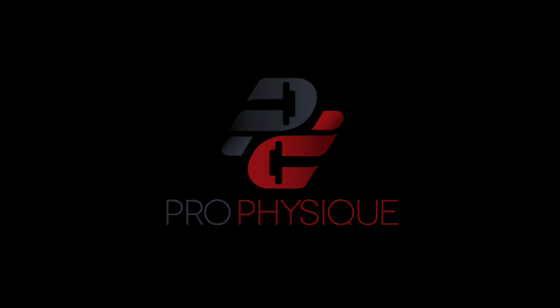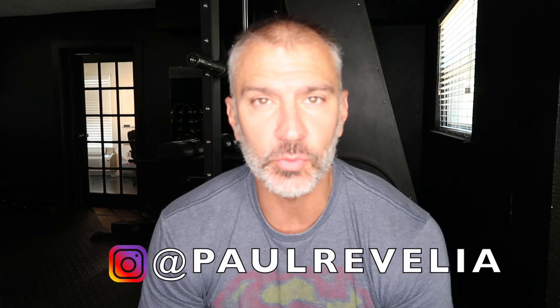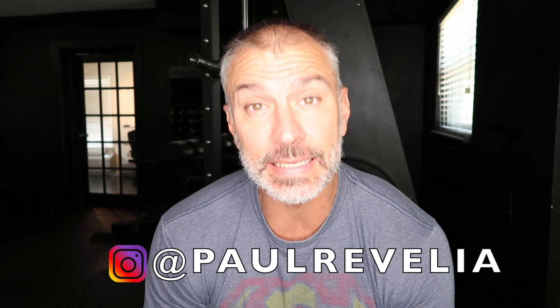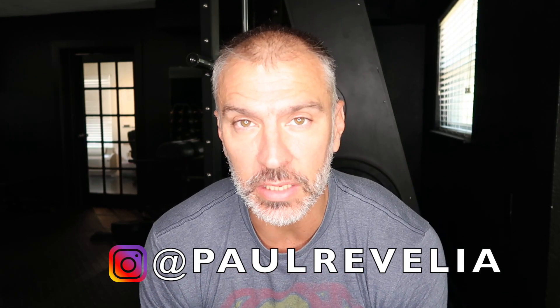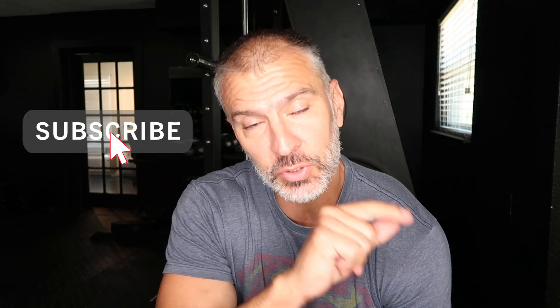In today's video: should you be eating less than your basal metabolic rate to get fat loss going? Today's question comes from my Instagram direct messages. If you're interested, go there and send me your questions. I love answering them and you can also leave questions in the comments below. If you like this type of content from a fitness expert on how to reach your physique goals, hit subscribe.